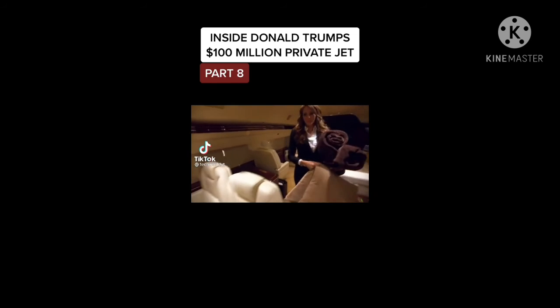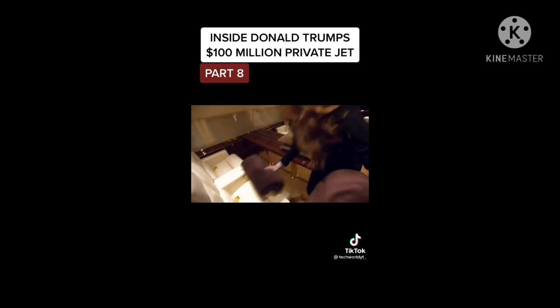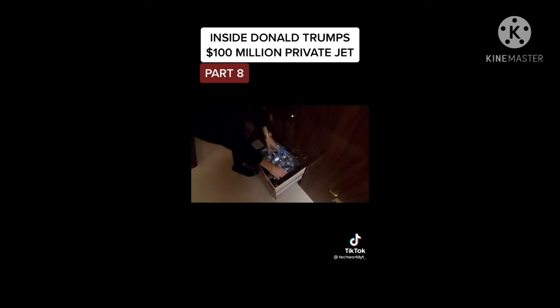Dia Parolo is Donald Trump's personal flight attendant. She's been working for Mr. Trump since 2005. "This is a very short flight, so I'm just preparing some refreshments. We should be landing anytime soon."